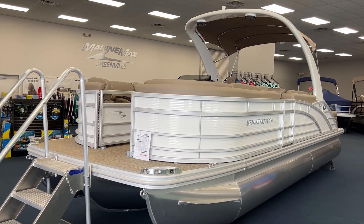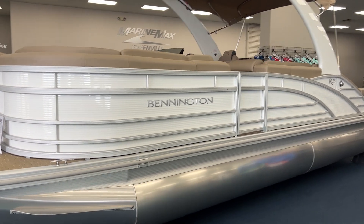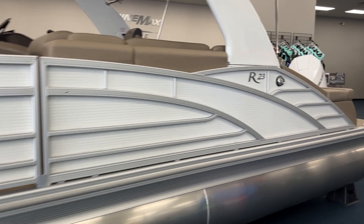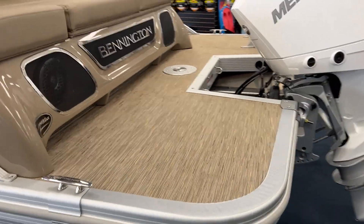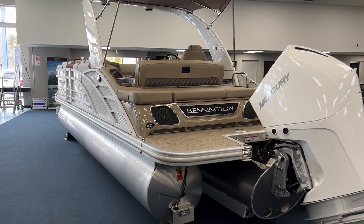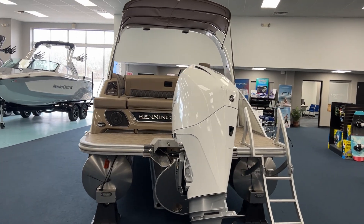This boat does have the 300 Mercury outboard. Metallic white exterior with a platinum interior. It does have the bamboo flooring, rear-facing speakers, all LED lights of course, underwater lights. Absolute beautiful boat, it's got the carbon accent inside.